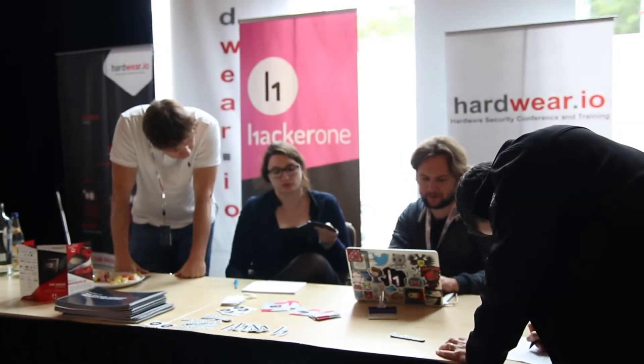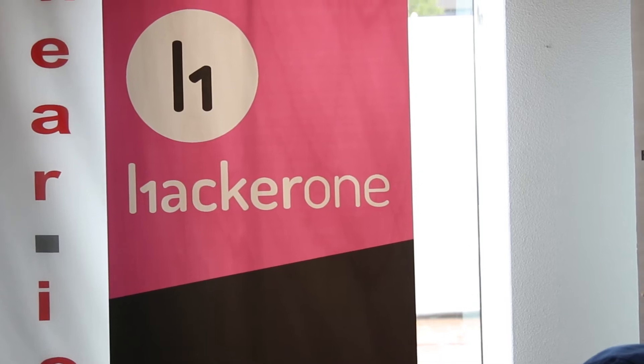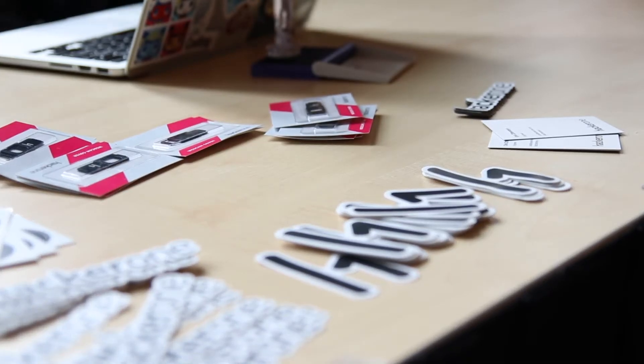Is this your guys' first time at a Hardware.io conference? Yeah, it is. It's our first time here. How did you get involved with the conference in the first place? To be honest, my marketing department told me we needed somebody to go to Hardware.io. I was like, sounds fun.